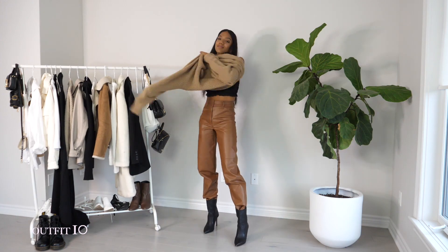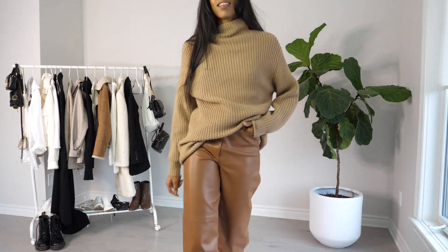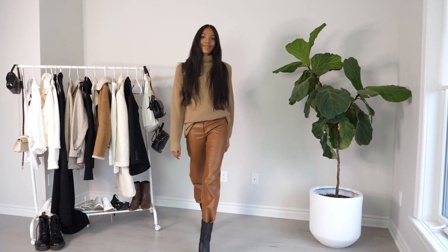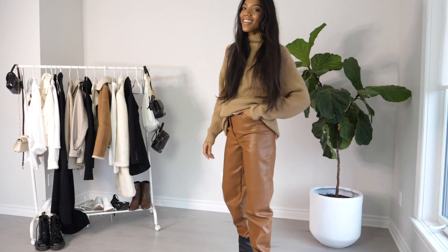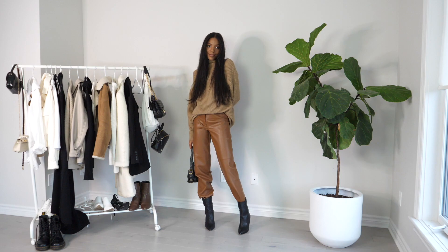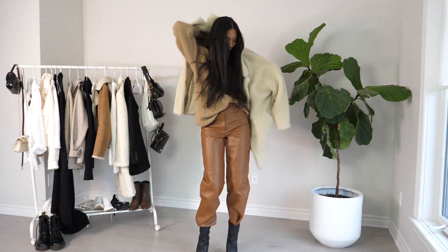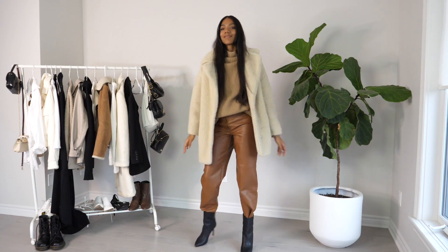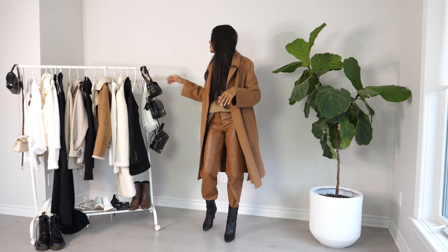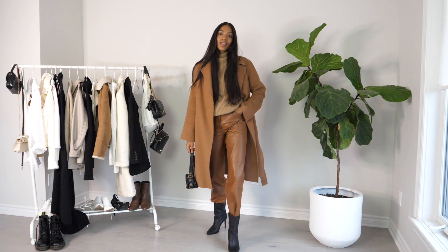Look number ten is definitely more street style. What gives that energy is tucking the pants into these boots and the slouchy, kind of cargo pants vibes it gives. To me this outfit just screams Brooklyn, New York. For the top, I styled the pants with what is actually a sweater dress, also from Aritzia — I style this dress very often as a top. I don't mind the excess fabric; I think it adds to the street style look. Before we wrap up, I also wanted to show two coat options: first, a big oversized teddy coat that really works with this look, and second, a camel coat you've seen me wear a ton. I love how it matches the pants and adds to that monochrome styling.